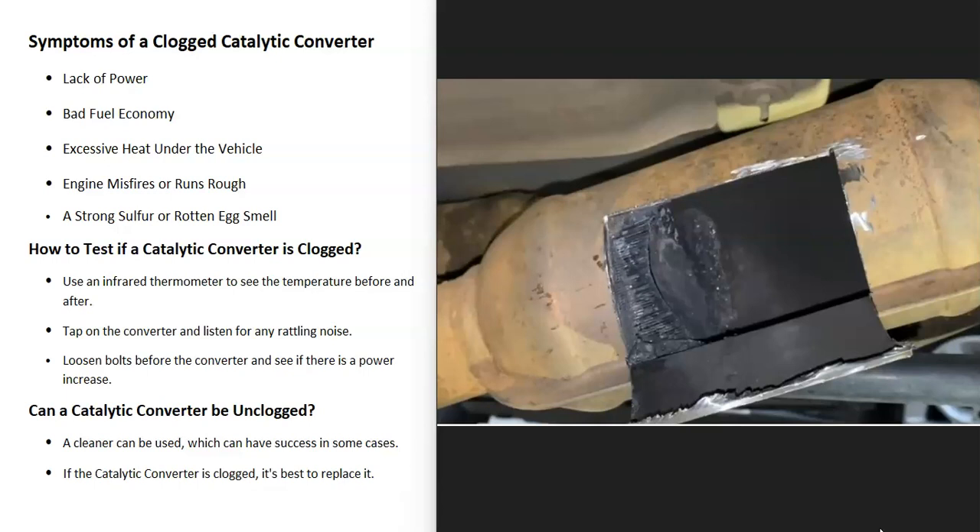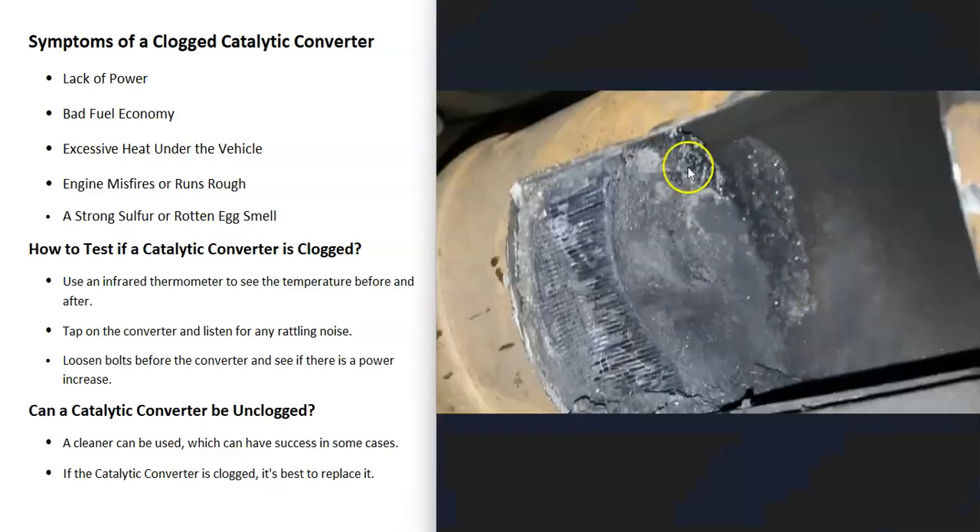The engine can also start to misfire or run rough, especially if the catalytic converter is really clogged up and the exhaust can't escape at all. Air needs to come into the engine through the intake, and after it burns the fuel, it needs to escape out the tailpipe. If it can't escape, then the engine is going to start to run rough and it could misfire.